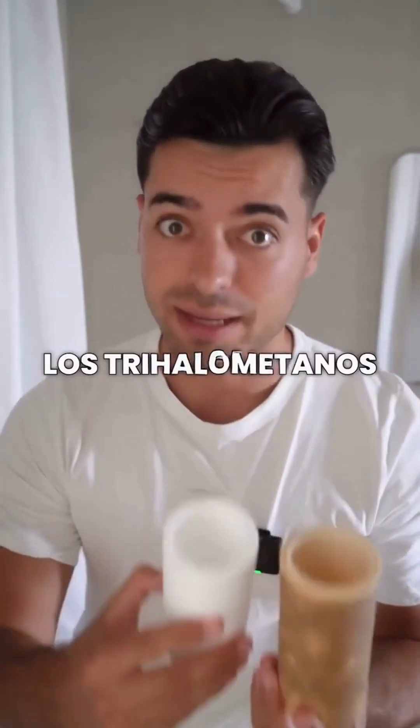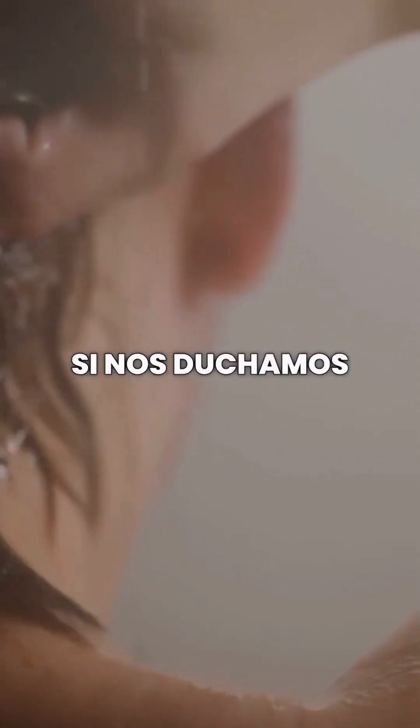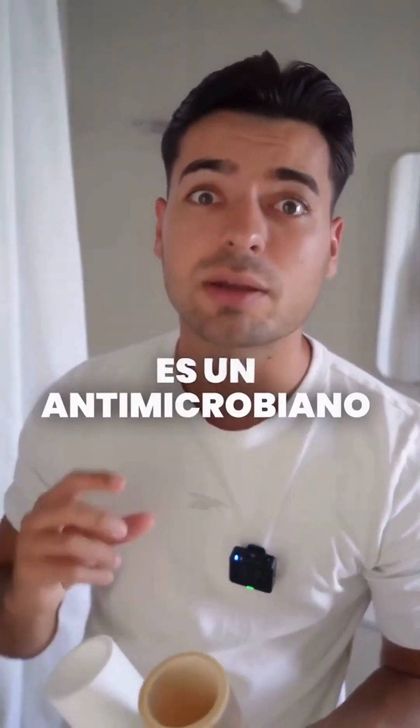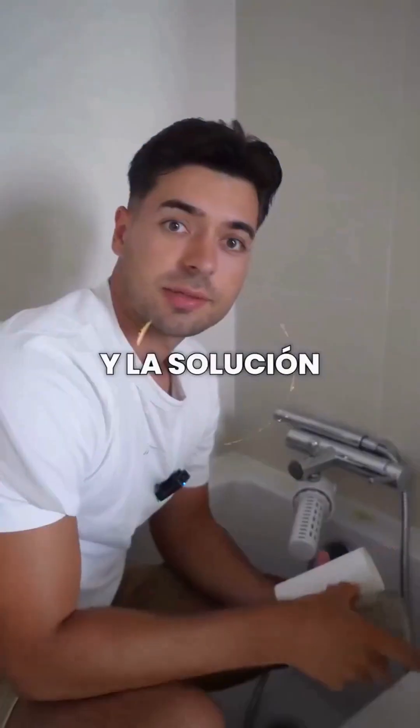We inhale substances like trihalomethanes and gaseous chlorine from the water with shower steam, especially if we shower with hot water. That increases the risk of asthma, damages the mucous membranes, and probably the microbiota as well, since chlorine is an antimicrobial and our microbiota is full of beneficial bacteria.